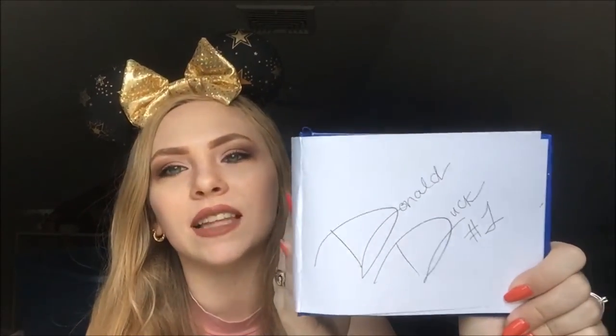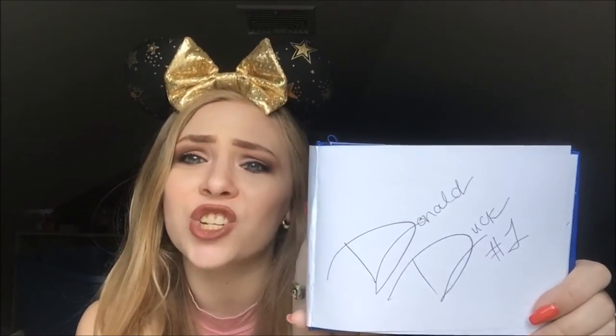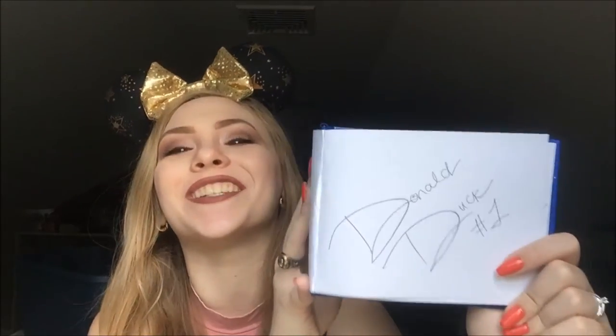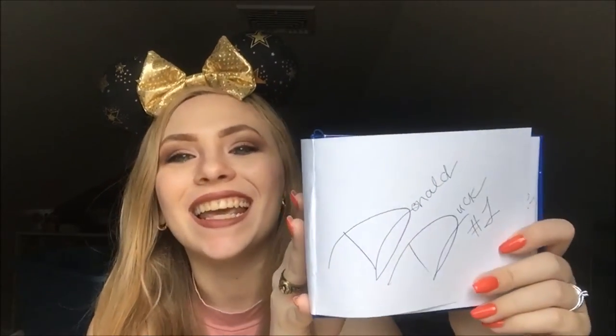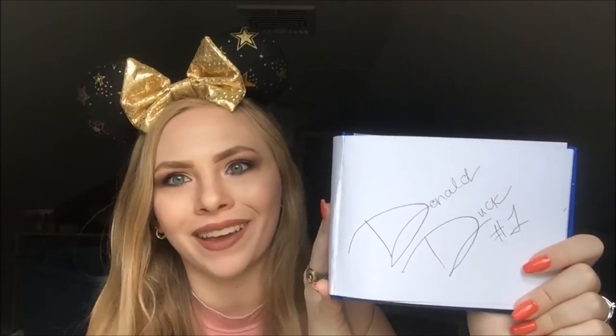This Donald signature was from the Pete's Silly Sideshow, and so was the Goofy signature. I just did the whole circus tent because it was easier — and it was air conditioned. Donald was giving me hearts and giving me kisses. Such a fun character meet with Donald Duck.